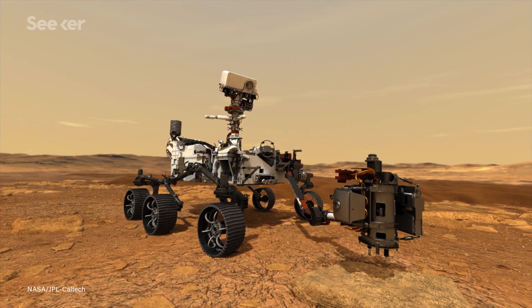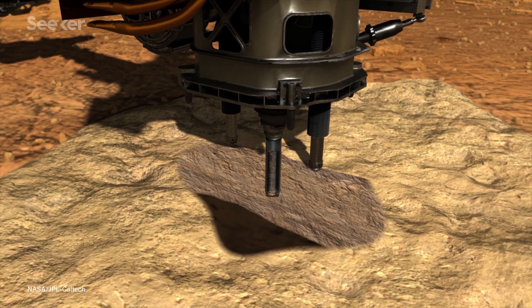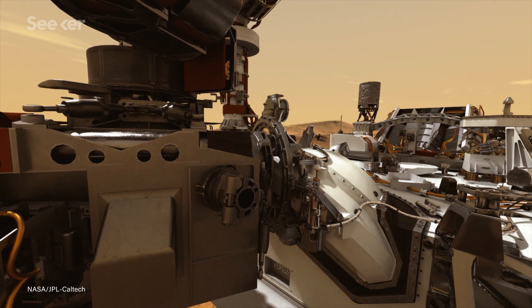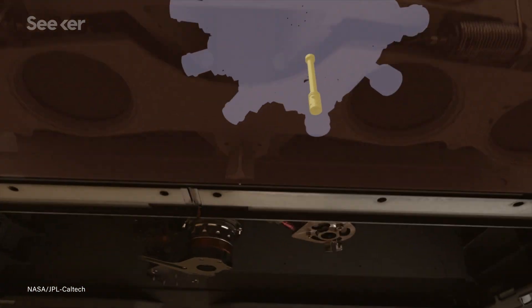Since we are part of sample return, our objective is to collect and cache samples. We obtain cores of rock and sand from the Martian surface and store them in super clean tubes, because we want to make sure that when we bring those samples back, if we find evidence for life, it's not life that we brought with us.